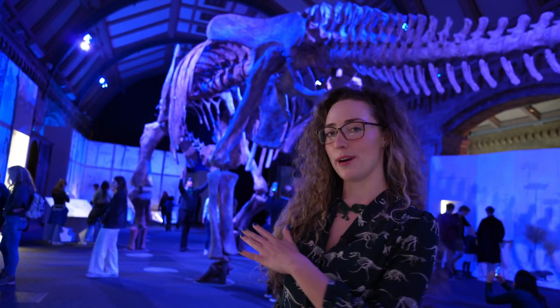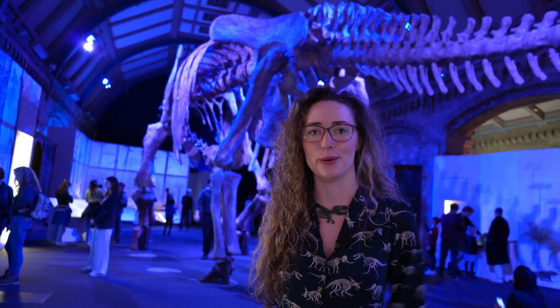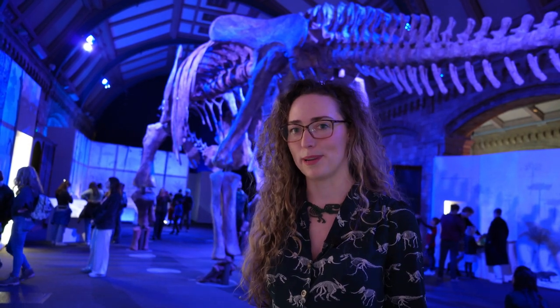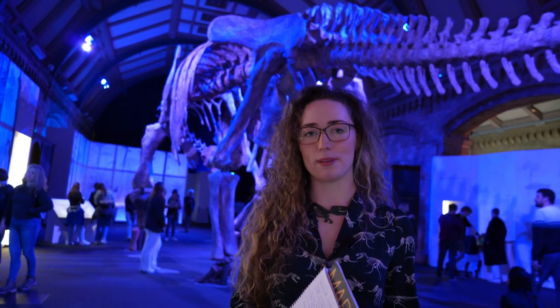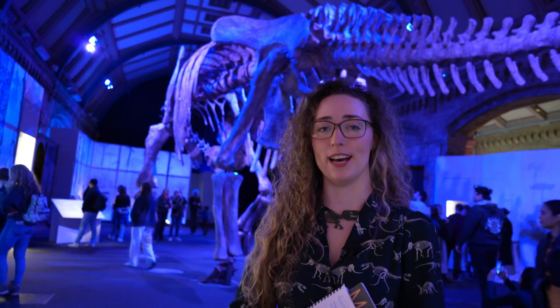The bones you see behind me are actually cast from the original that was found in Argentina about ten years ago. From the 280 bones they found you would think that would be a complete skeleton, but it was actually missing a few pieces. So the scientists and artists replicated and remodeled the pieces that weren't found originally at the ranch where it was discovered.